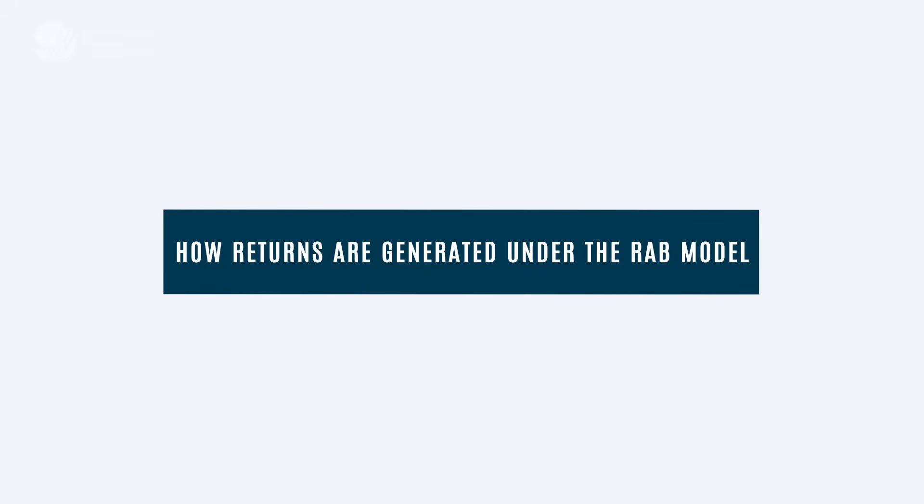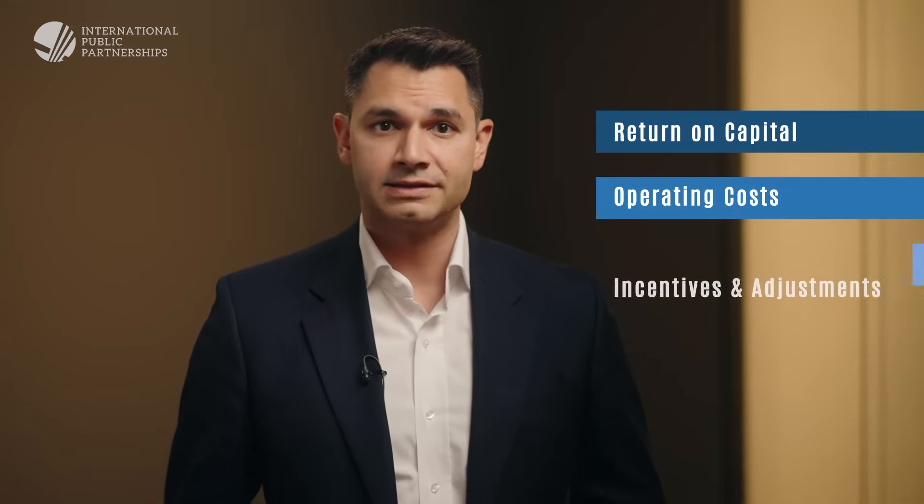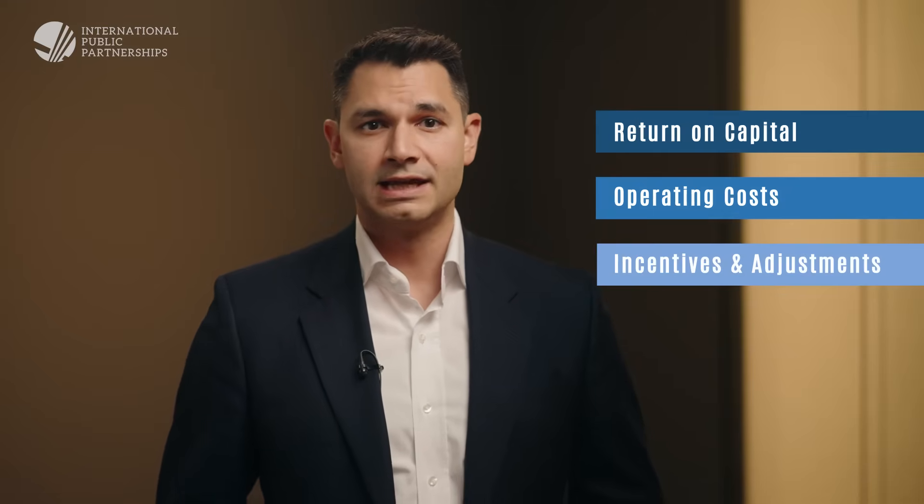SizeWell C's allowed revenue has four building blocks, all recovered through regulated consumer bills under Ofgem's oversight. During the construction phase, revenue consists of three main components: first, a return on capital; second, operating costs; and third, incentives and adjustments linked to performance.